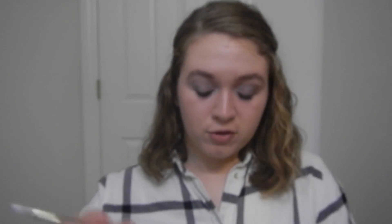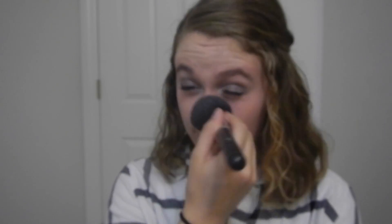The next thing is my Rimmel Stay Matte Powder. Using that big fluffy brush again to go over my face and make it matte — it's kind of hot in here and I don't want to sweat my makeup off. I'm applying it under my eyes, my nose, and my T-zone basically.